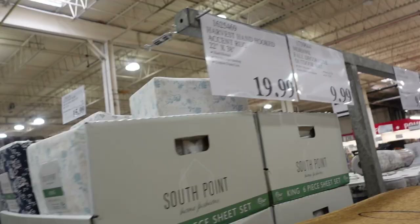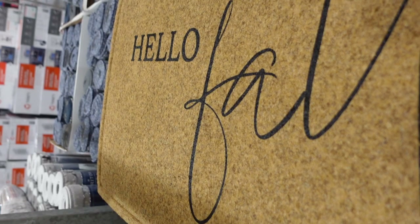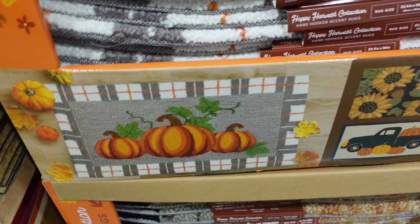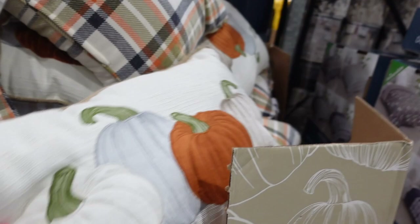They have some accent rugs for $19.99 or $9.99. The ones I ended up getting on our last trip — 'hey there pumpkin' — and there are others including pumpkin with sunflowers and a buffalo truck. They still have a ton of fall pillows for $9.99 each — three pumpkins, a plaid one, and more. The back of the three-pumpkins pillow also has plaid.